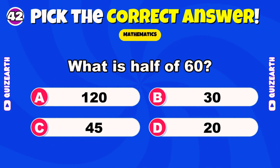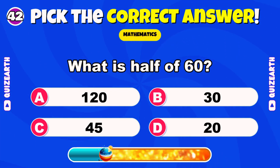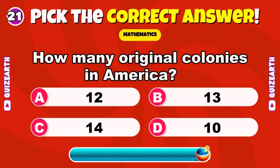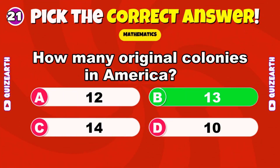What is half of 60? Beautiful — 30. How many original colonies in America? Perfect — 13.